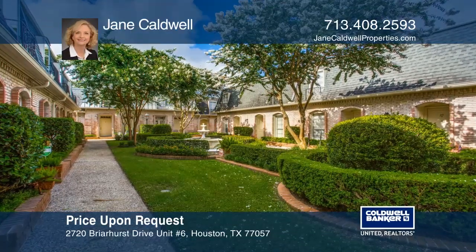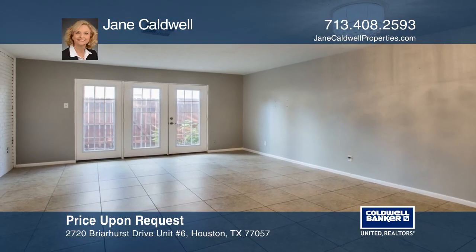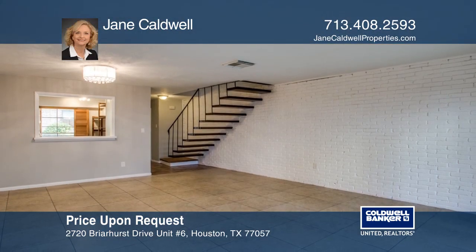This Galleria area condo is located in the Trafalgar townhomes. This townhome is in a gated courtyard and boasts an open concept with the living room and dining room down.